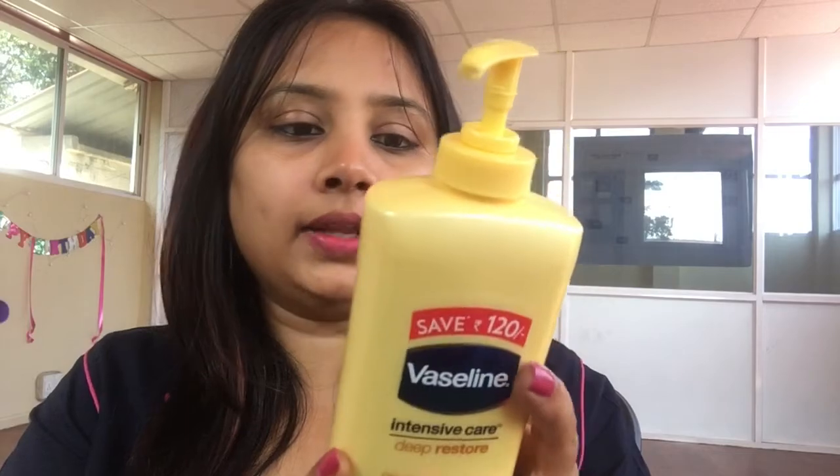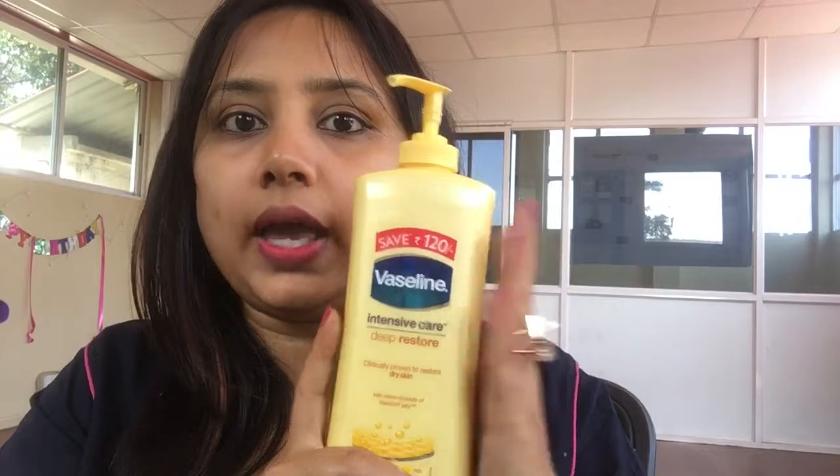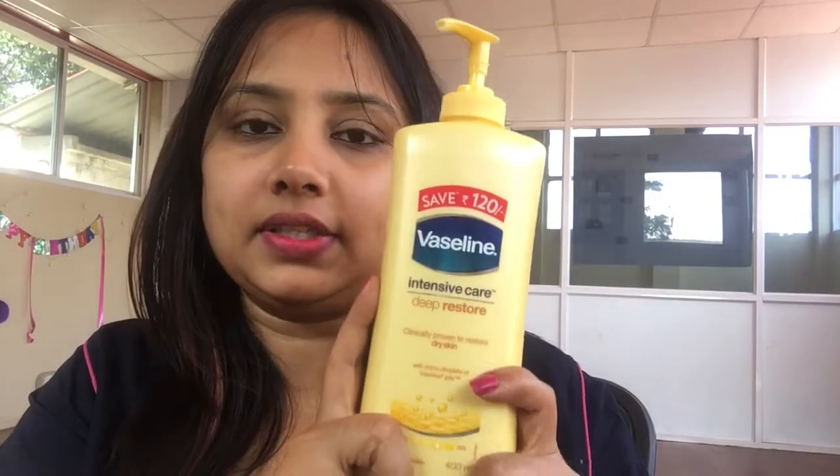The next body lotion is Vaseline Intensive Care. This is a 400ml bottle and the MRP is 265 rupees, but I got it for 175 rupees on Amazon — I'll leave a link in the description box. I prefer this body lotion when I'm going outside because it lasts long and the smell is also good. This one is for dry skin people.